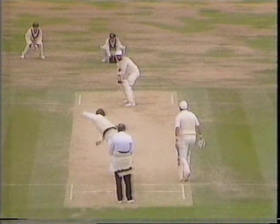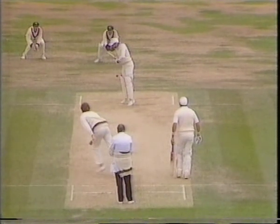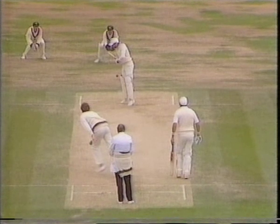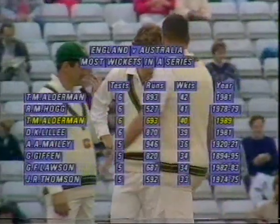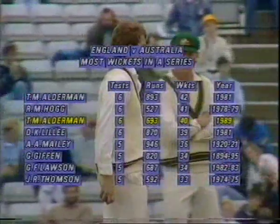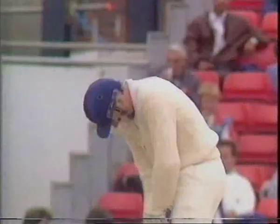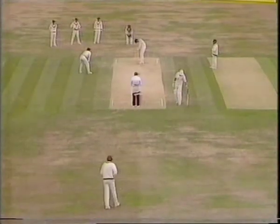Alderman had been making the ball go away, just turning the shine round, that running on — really no option but to give that out. With that wicket, Alderman becomes the first bowler in Test history to take 40 or more wickets twice in a series. That brings in Mike Atherton, and this game is far from dead.